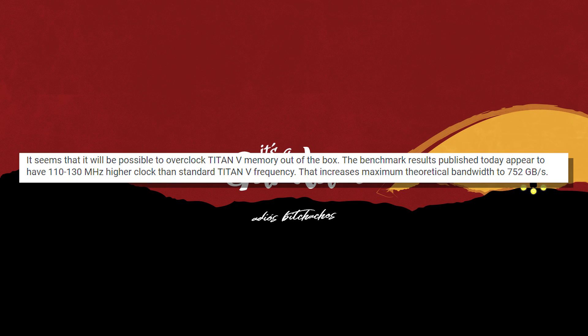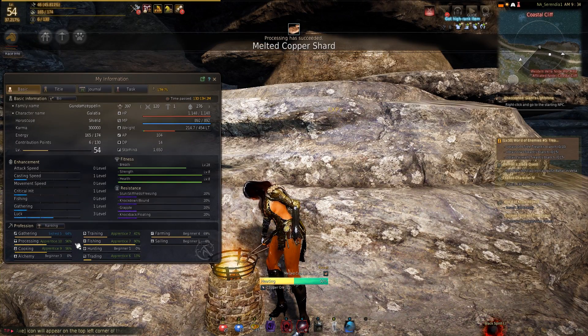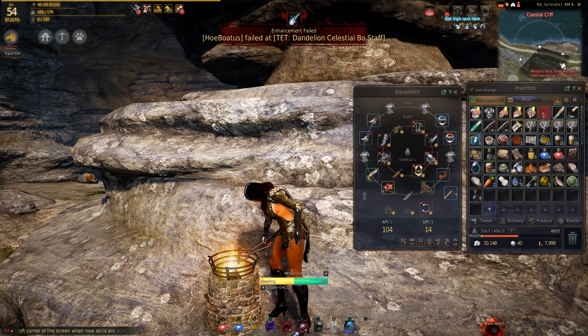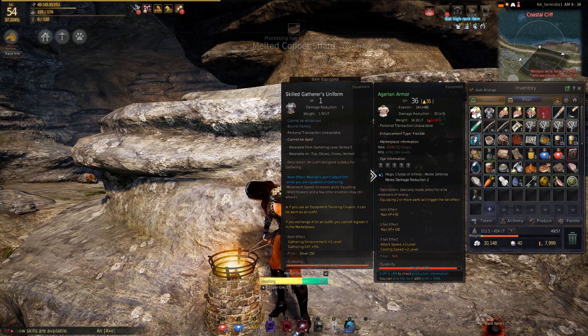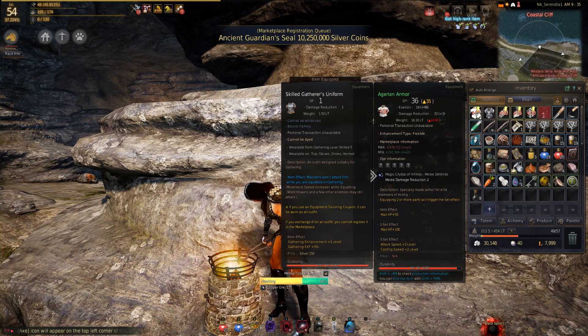The benchmark results published a few days ago appear to have 110 to 130 megahertz higher clock speeds than the standard Titan V frequency, increasing maximum theoretical bandwidth to 752 gigabytes. But when you look at the benchmarks for Time Spy and all the other tests, it's not exactly burning up the world. It's not that far ahead of the 1080 Ti and the previous Titan. Once again, this is a prosumer card.